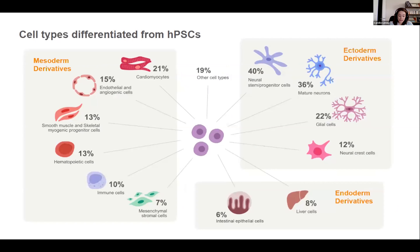Going back to disease modeling, the first step is to differentiate PSCs into more mature cell types. Ectoderm is quite popular — most people are working on neural progenitor cells, mature neurons, glial cells, and neural crest cells. Looking at mesoderm derivatives, a lot of people are generating cardiomyocytes. For endoderm, liver cells are the most popular.